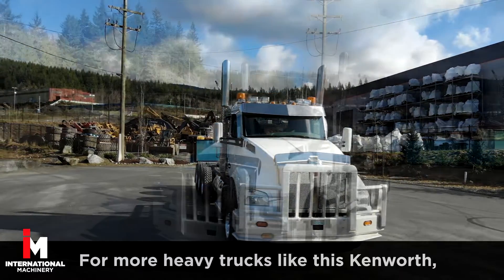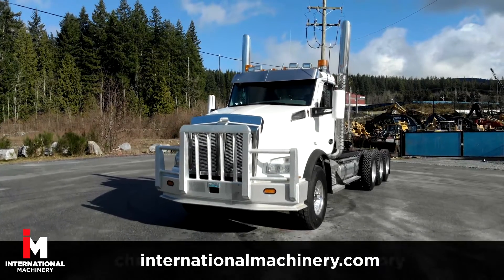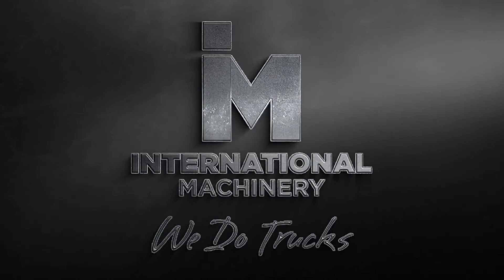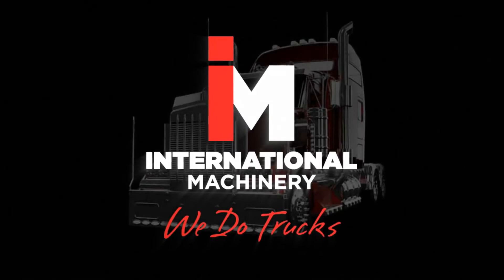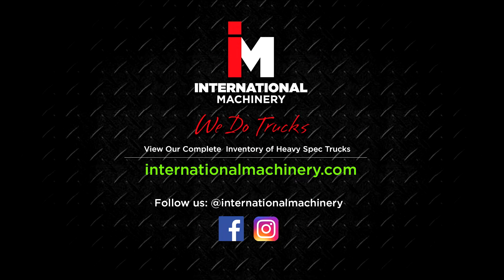For more heavy equipment trucks like this Kenworth, check out our complete inventory at internationalmachinery.com. Don't forget to like and subscribe to our channel for more heavy spec truck reviews and features. Follow us on Instagram and Facebook for more at International Machinery.